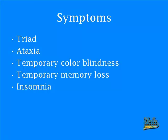There are also some local symptoms such as temporary color blindness, temporary memory loss, and insomnia. Remember that these symptoms are only onset by the location of the tumors, so these are more rare symptoms than the triad and ataxia.